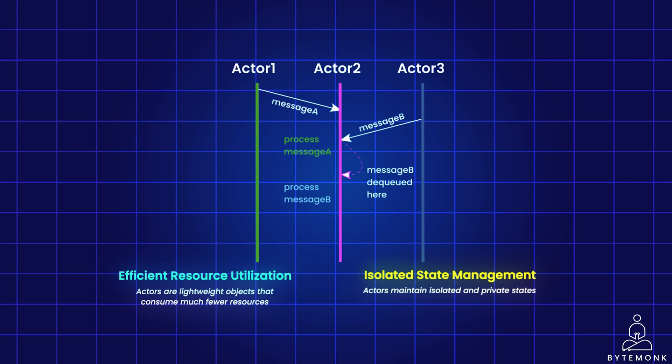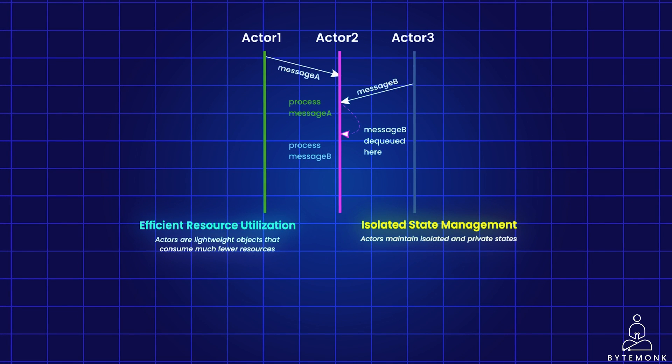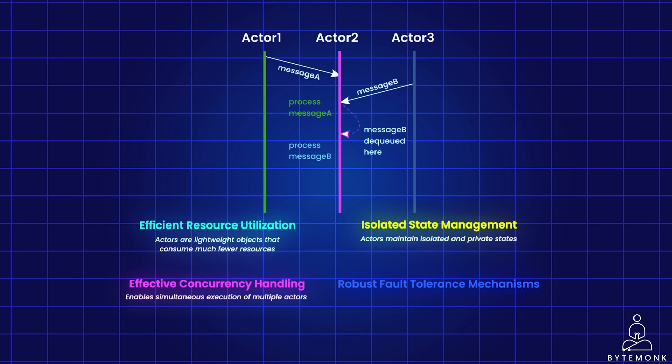PayPal uses consistent hashing to route customers to the same server. The actor model also enables simultaneous execution of multiple actors which process messages sequentially, fostering parallelism with asynchronous operation and eliminating the need to wait for responses, simplifying concurrency management. Actors also play a crucial role in maintaining fault tolerance by creating and supervising others. In case of an actor failure, the supervisor can restart the actor or re-route messages to an alternative actor, ensuring graceful error handling and establishing a resilient framework for managing faults within the system.